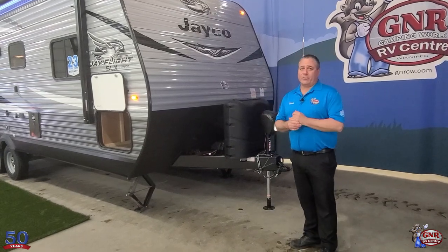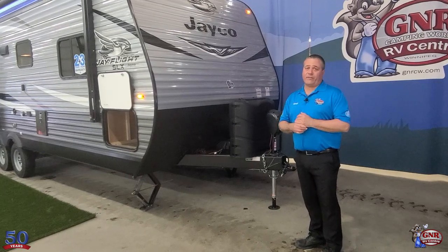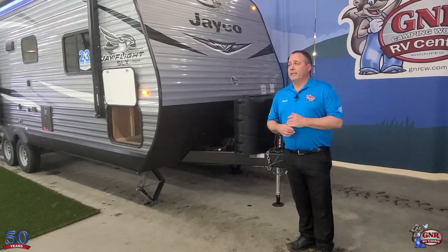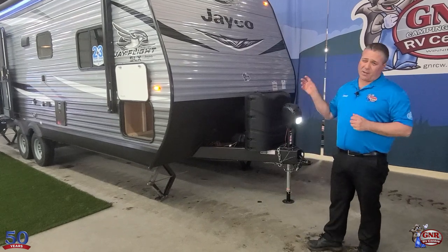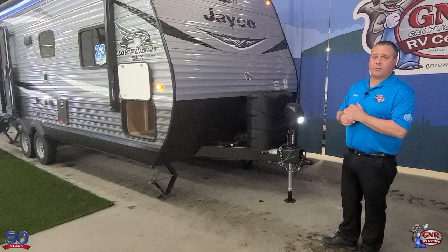For our 50th anniversary sale event we're standing by this beautiful Jayco J-Flight SLX 237 RBS. This unit is what we call a couples unit — no bunk beds, but you could sleep a couple of people in there for sure. Comes in around 5,700 pounds, so it's half-ton towable for sure. You don't need a big giant three-quarter ton.